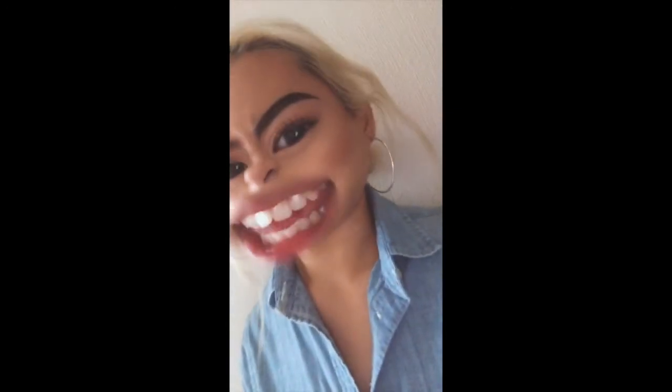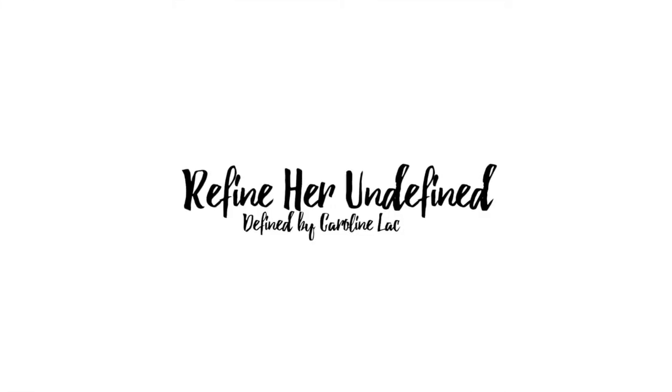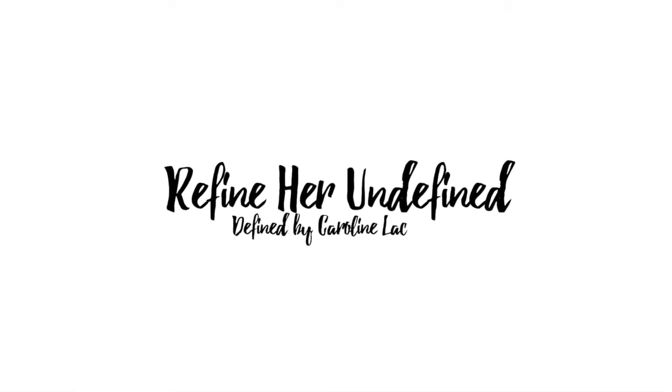Hi guys! I thought I'd do a favourites video today because I felt like it and I have loads of favourites — I hope you like the new set up. We have shoes there and then the fridge definitely looks good. I think we're A-OK.